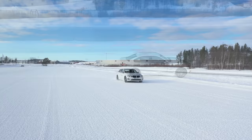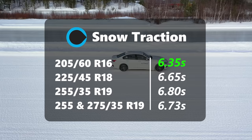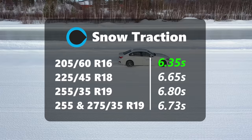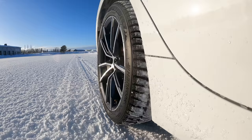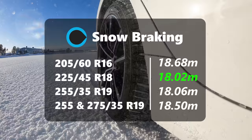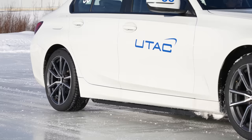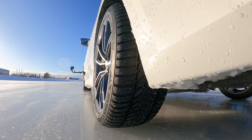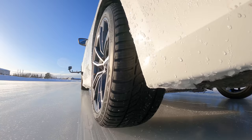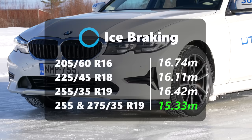Traction and braking turned out to be quite interesting. Snow traction had the narrow 205 offering the best 0–35 kph times at 6.35 seconds, which was nearly 5 percent better than the 225 and over 6 percent better than the 255 and 275. So the narrower tyre can't quite turn as well, but longitudinally it offers more grip. However, snow braking had the 225 back at the front, almost matching the 255, with the narrowest tyre now the worst — 4.5 percent behind. Ice testing was run twice resulting in over 100 acceleration and braking runs. The narrow 205 was again best in traction, but worst in braking — pretty much mirroring what we found on snow.